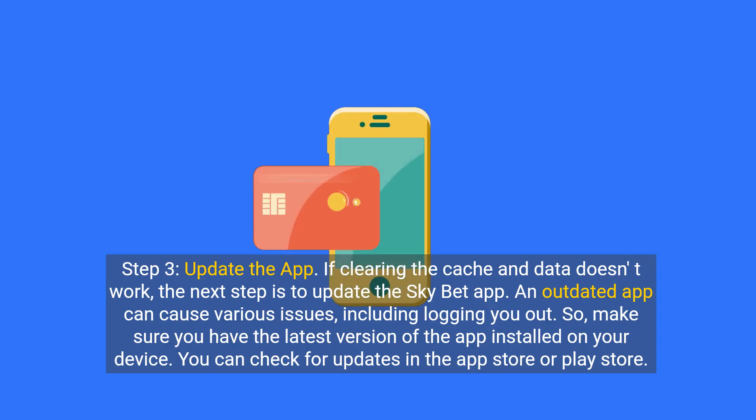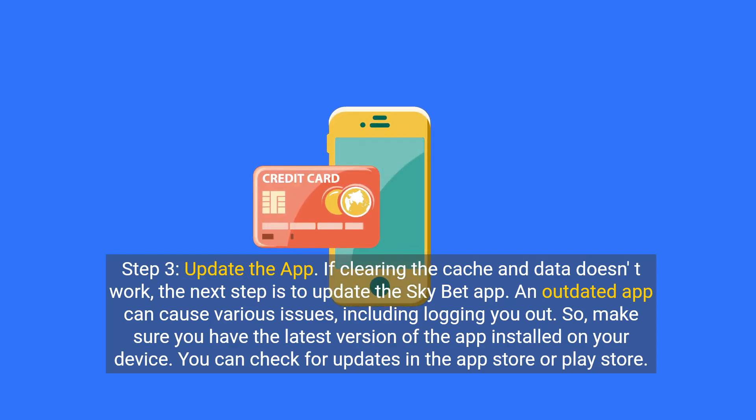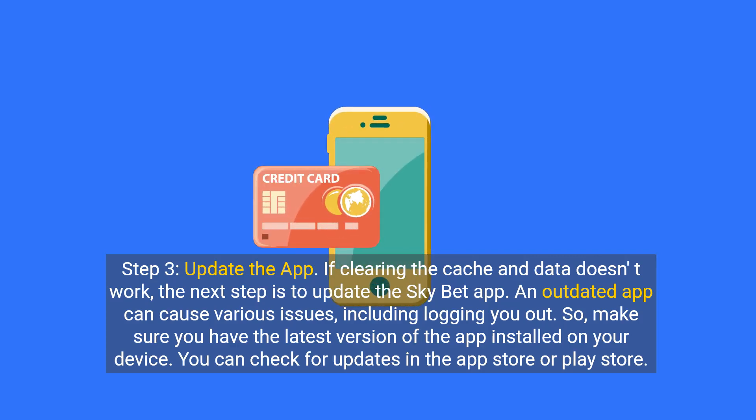Step 3: Update the app. If clearing the cache and data doesn't work, the next step is to update the SkyBet app. An outdated app can cause various issues, including logging you out, so make sure you have the latest version of the app installed on your device. You can check for updates in the App Store or Play Store.